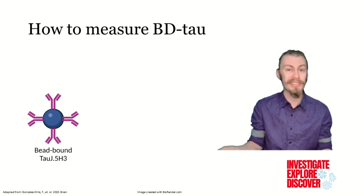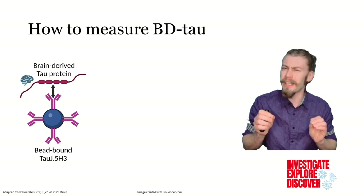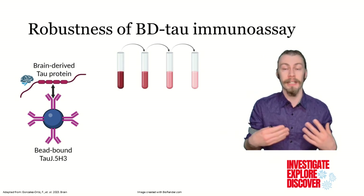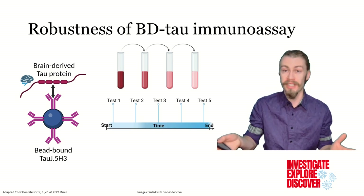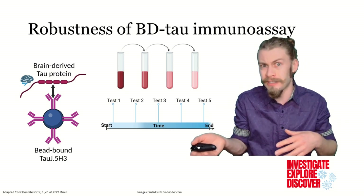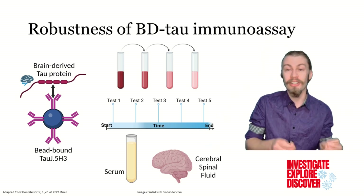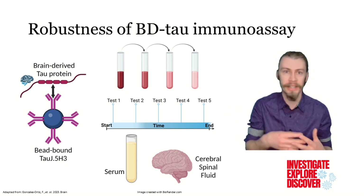The authors next utilized the SIMOA platform to create a novel immunoassay which specifically binds brain-derived tau, and used it to measure the protein from blood samples. They found that they could accurately detect brain-derived tau in samples diluted up to eight times, and across five different time points. They also found that they could accurately detect brain-derived tau from serum and CSF samples, even when mixed together.